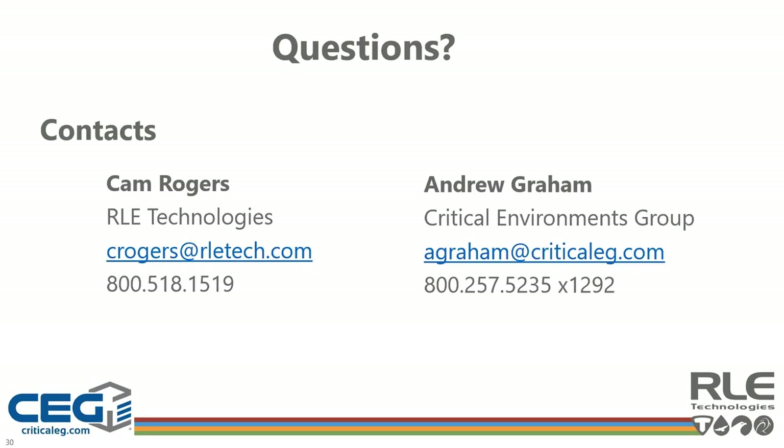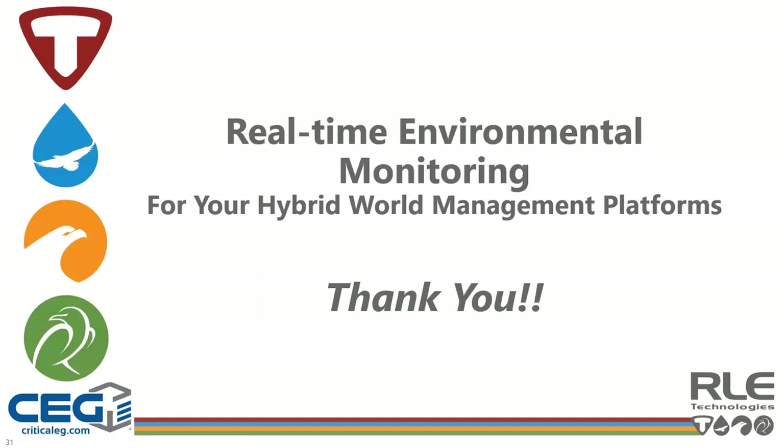That rounds out our questions. We want to express our gratitude to each and every one of you for joining us this morning. This presentation is being recorded and will be available within the next day or so on the RLE website, along with all the rest of their webinars. Thank you very much to Cam and Andrew for your time this morning and the effort you put into compiling and sharing all this information. We hope everybody found it informative and fun.